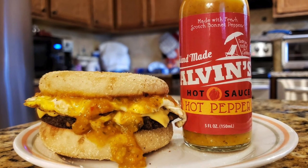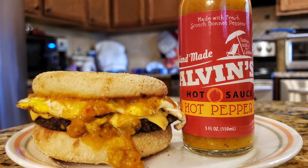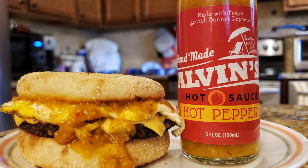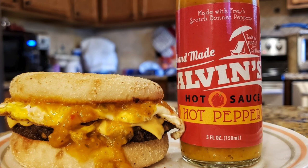This is Alvin's Hot Sauce. This is a real Trini pepper sauce. It's made with scotch bonnet peppers, papaya, and shadow bennie — that's culantro. I just love that. I had this on my sausage, egg, and cheese English muffin sandwich.